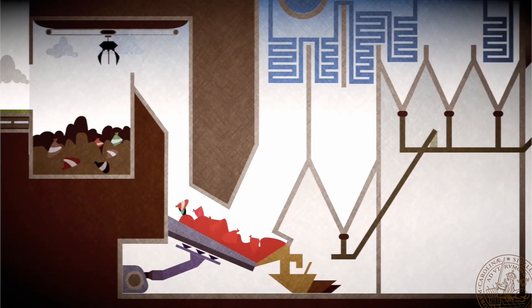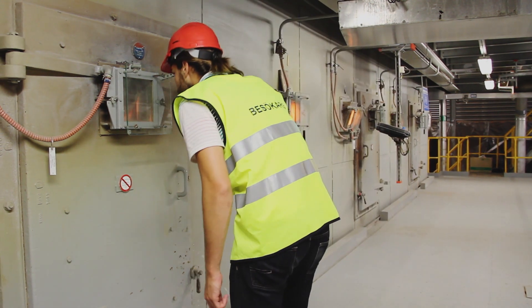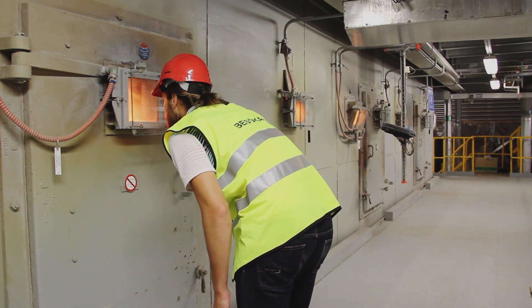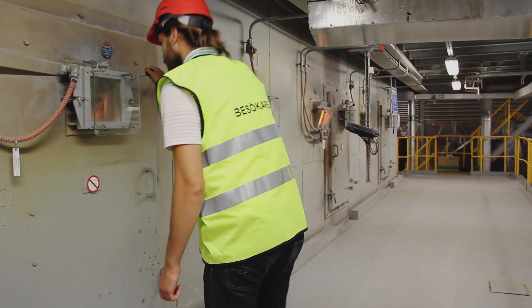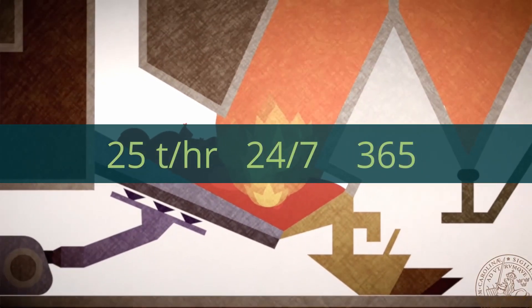And off to the furnace it goes. At temperatures of 1,000 degrees Celsius, a single incinerator — of which Sissab has 4 — burns through 25 tons of waste per hour, all day, every day.